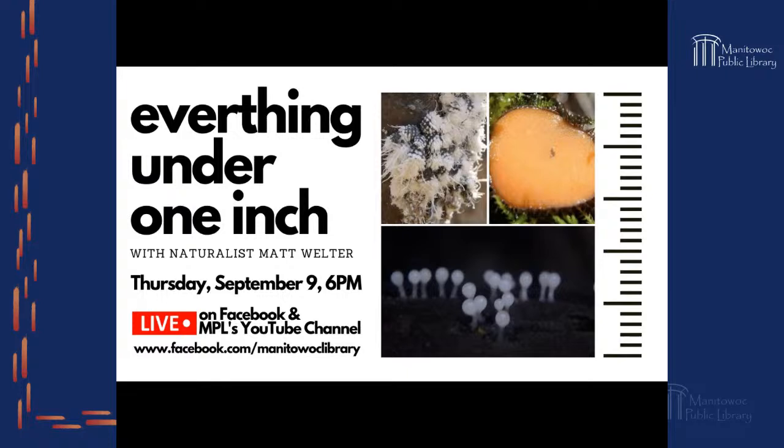Good evening everyone, thank you for joining us on the Manitowoc Public Library Facebook page. We are live streaming tonight with Matt Welter, who is returning to the library for a second presentation. This one is called 'Everything Under One Inch.' The photography he has is just amazing, what he gets on the camera.